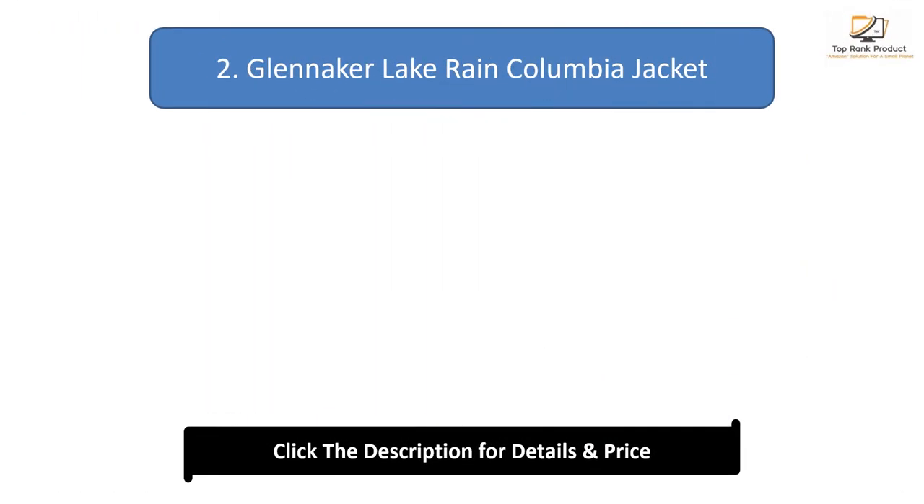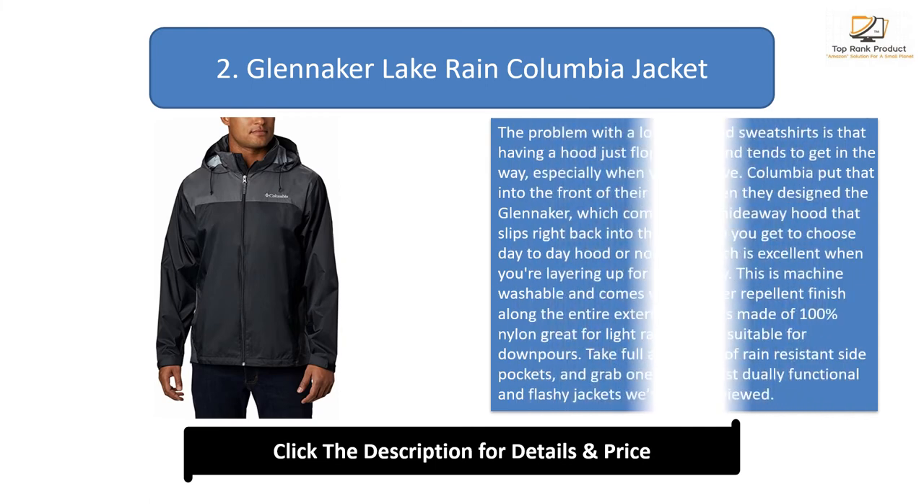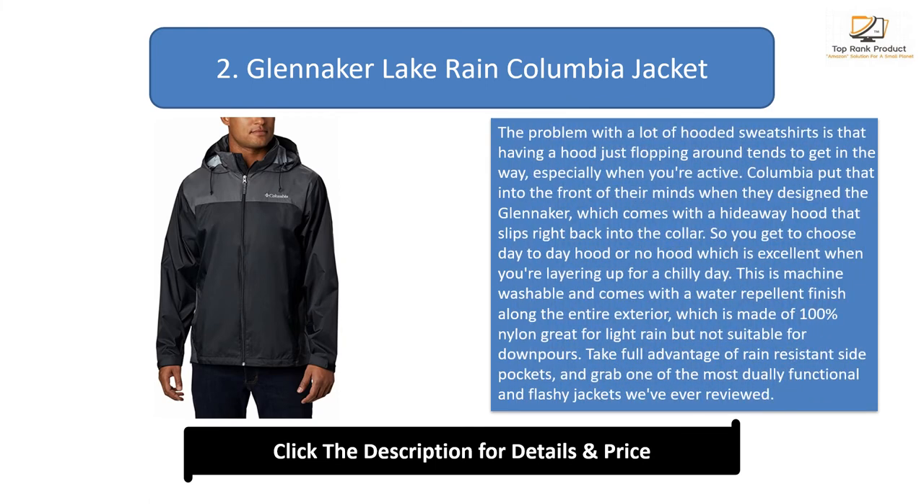Number 2: the Glennaker Lake Rain Columbia Jacket. The problem with a lot of hooded sweatshirts is that a hood just flopping around gets in the way, especially when you're active. Columbia put that in mind when they designed the Glennaker, which comes with a hideaway hood that slips right back into the collar, so you get to choose day-to-day: hood or no hood — excellent when you're layering up for a chilly day.